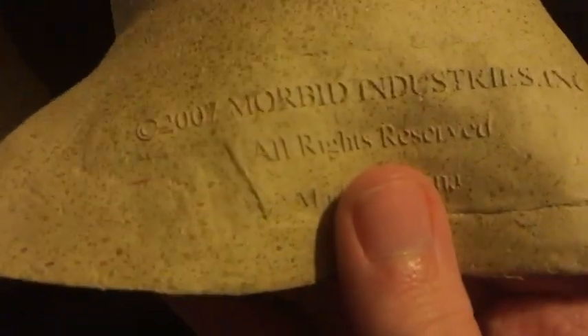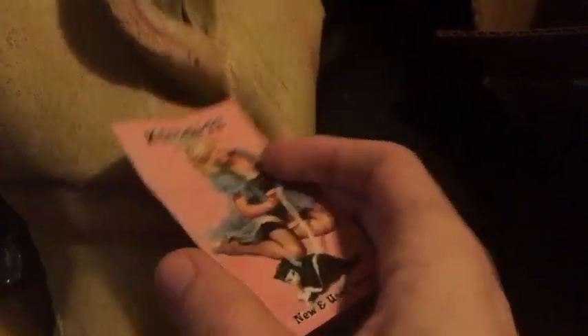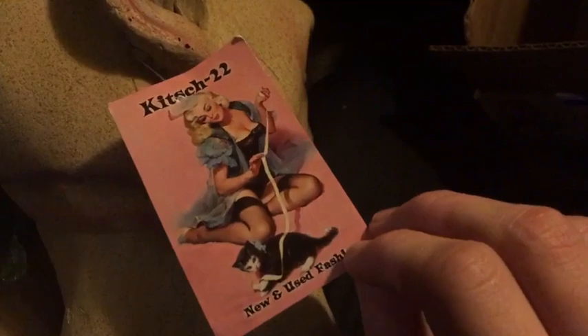This is the 2007 version. Yeah, it says it right here — 2007, Morbid. And this tag is obviously not the Morbid tag. I looked up this place, and I guess it's like a clothing store or a costume shop or something.